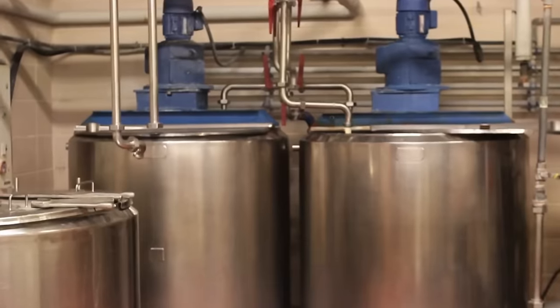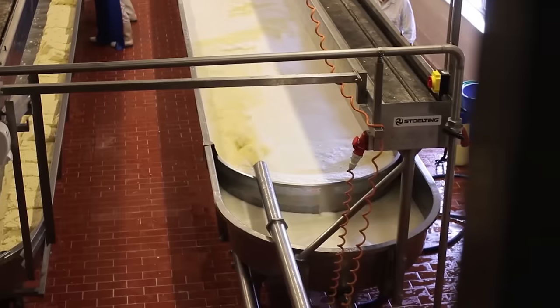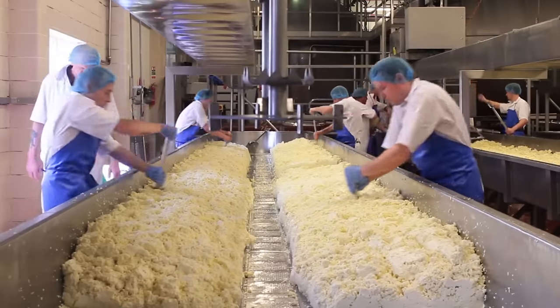Then, friendly bacteria are added to the processed milk. They contribute to its setting up. The next step is treatment in a cheese bath, in which the excess moisture is removed from the mass and they carefully mix it until it thickens.